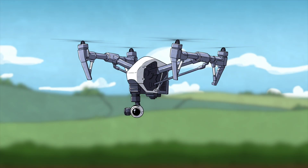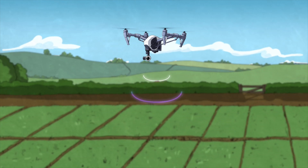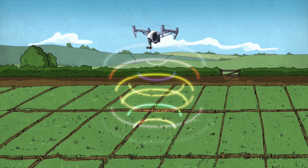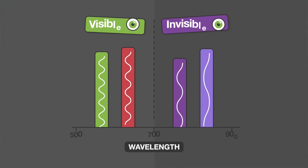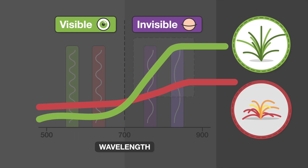Roundup experts have employed this technology to evaluate new weed control trials using drones with multi-spectrum cameras that capture the differences in reflected light spectrums. Some of these spectrums, such as red edge and the near-infrared light, can't be seen by the human eye.